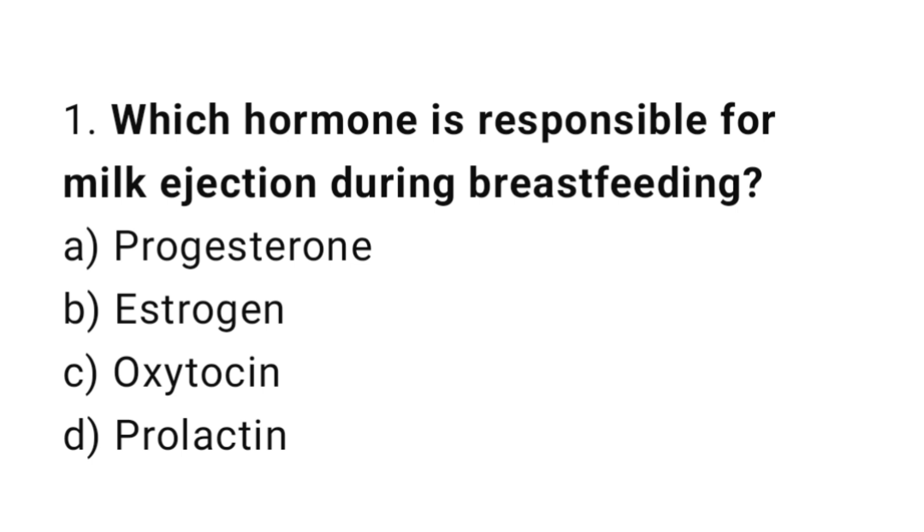Question number one: which hormone is responsible for milk ejection during breastfeeding? The right answer is option C: oxytocin.